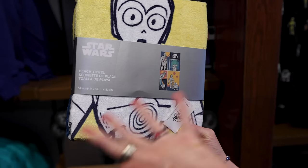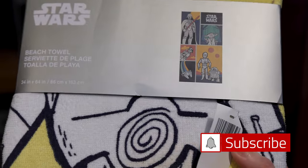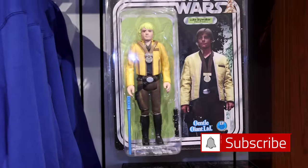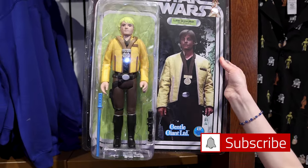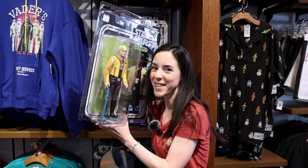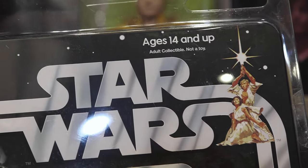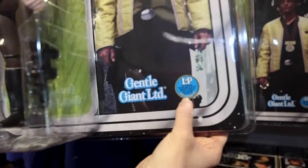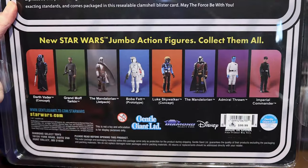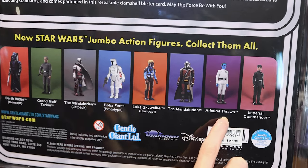We have a new beach towel because warm weather is upon us in Florida — I love the design because it has Yoda, though it has a mysterious price. There's also a Gentle Giant action figure collector item for $100 — look how giant he is! It's for ages 14 and up, an adult collectible, not a toy. They have the Mandalorian with jet pack and an Imperial Commander among the ones you can collect.